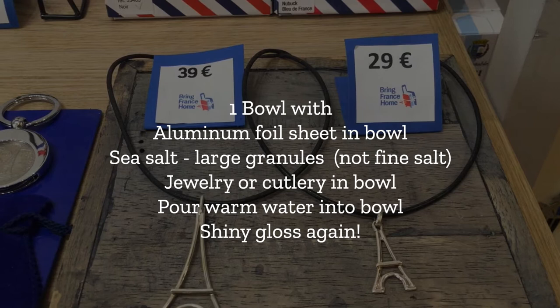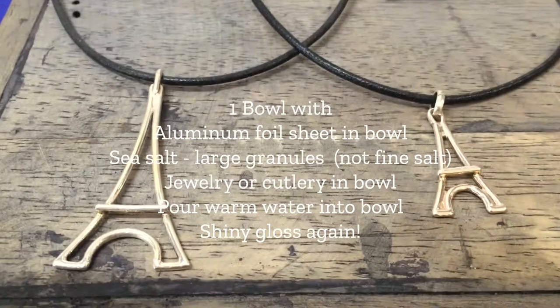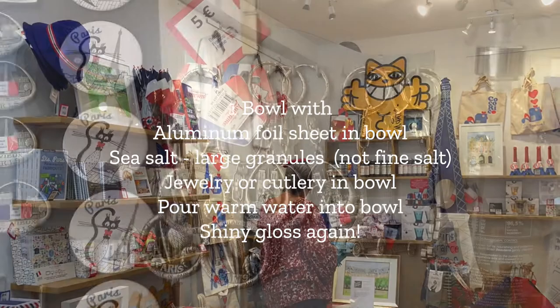You take a bowl, you put aluminum foil in your bowl, some gros sel, you know, the big chunk of salt, and then you spill warm water on top of it, and then it will make a kind of reaction, and it will give your silver a shiny finish again.